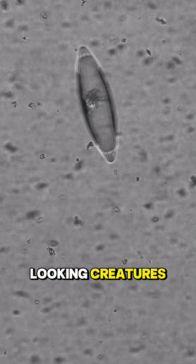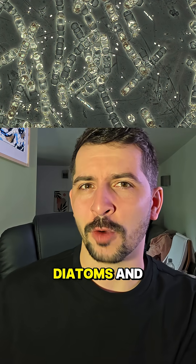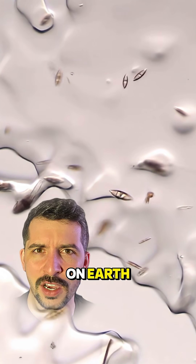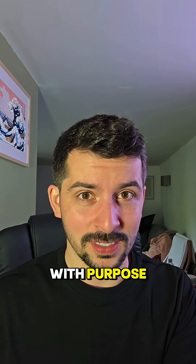Take a look at these peculiar looking creatures — they are nature's natural ice skaters. This is microscopic algae known as diatoms, and they seemingly dance across ice in some of the coldest waters on earth. They're not just surviving out here in minus 15 degrees Celsius; they're moving with purpose.